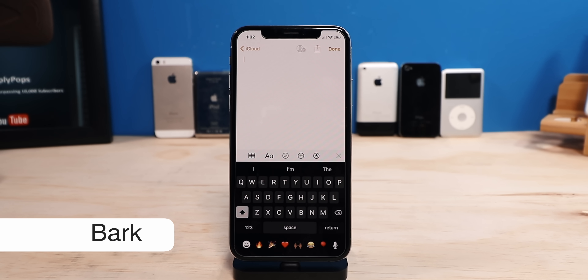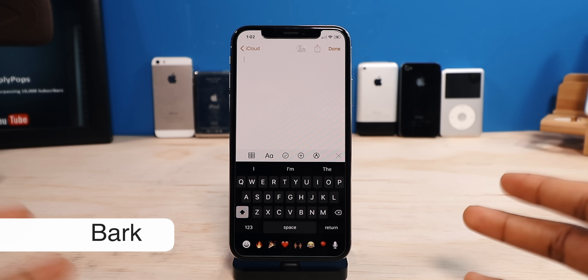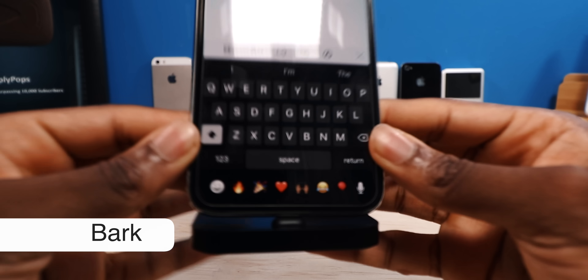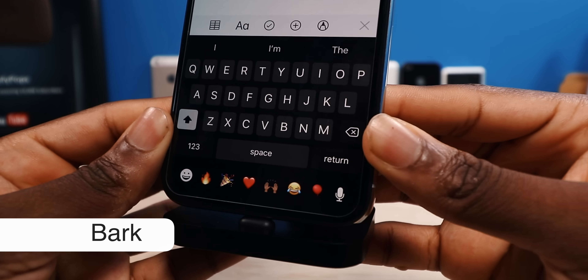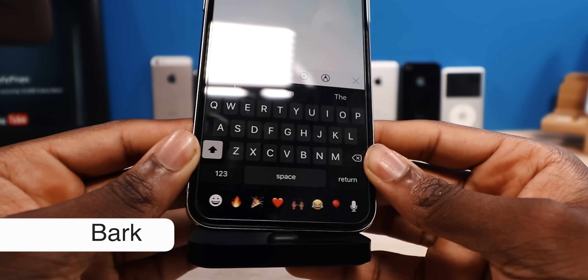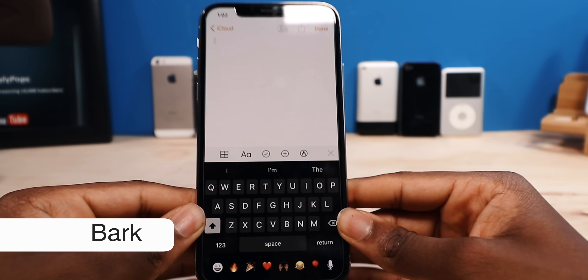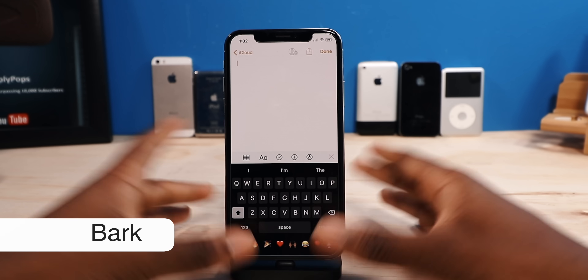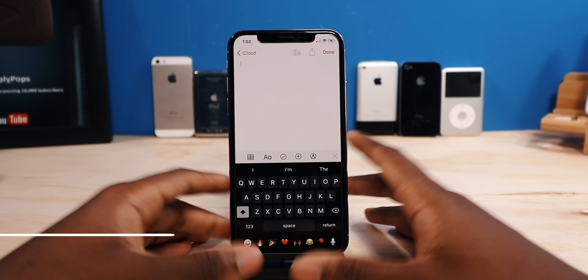Next up, this one here is called Bark, and it makes your keyboard more OLED-friendly. So if you have an iPhone X, XS, or XS Max, it's going to make your keyboard OLED-friendly and save on battery life. Everything is nice and black. It's kind of like Blord, but Blord makes the keyboard grayish. This is a free tweak, and that is just Bark.